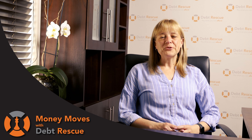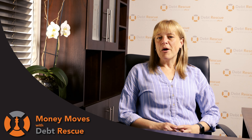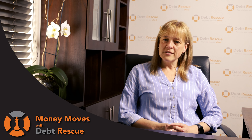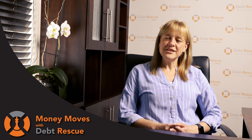Hi there and welcome to this week's episode of Money Moves with Debt Rescue. This week we decided to talk about something completely different — balloon payments, or residual balances on vehicle finance. It's one of those things that many consumers consider as an option when applying for vehicle finance, and today I thought it would be a good idea to discuss balloon payments: when they're applicable and how they work in real life.